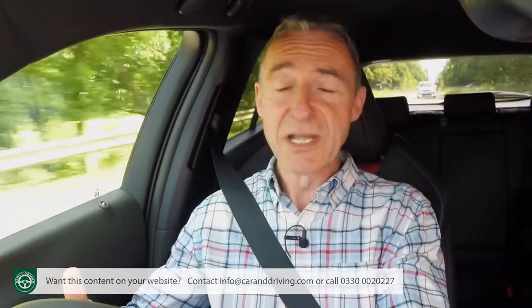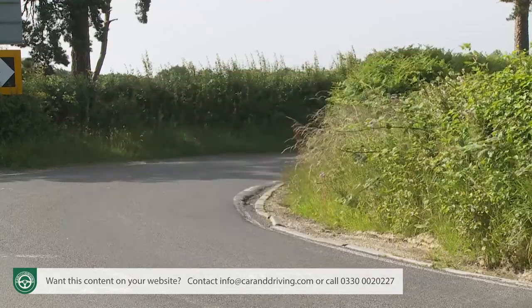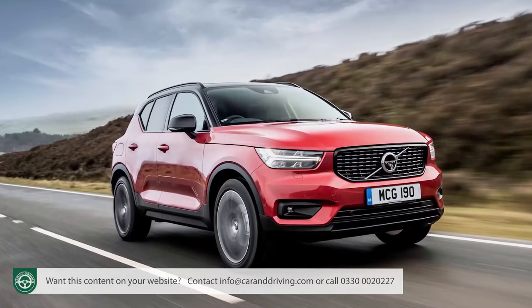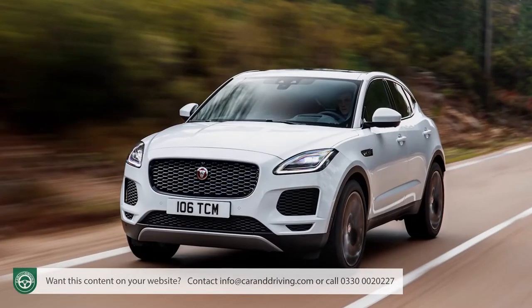This car is also surprisingly light for a hybrid and for any kind of SUV, thanks to a whole range of weight-saving measures used in its body construction. That sounds promising — which is just as well, because this model's primary task is converting people who would normally buy diesel versions of small posh SUVs like the Volvo XC40, the BMW X1, Audi Q3 and the Jaguar E-Pace. That's a somewhat challenging brief, given that this Lexus drives quite differently to those kinds of cars.